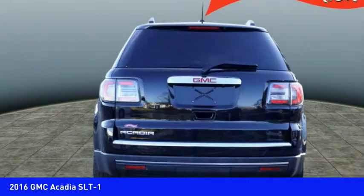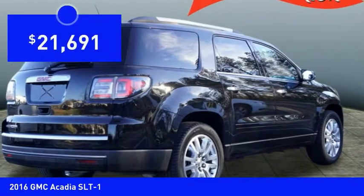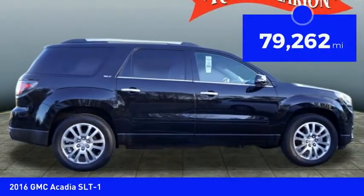The Acadia is a premium utility that rejects compromise and is priced below $25,000. This vehicle has less than 80,000 miles.